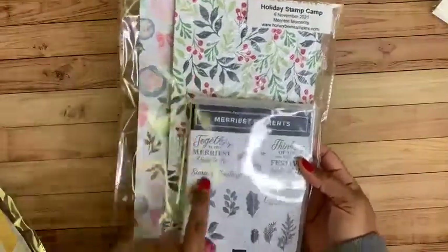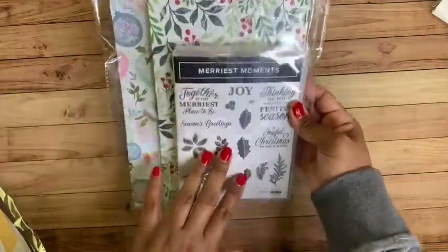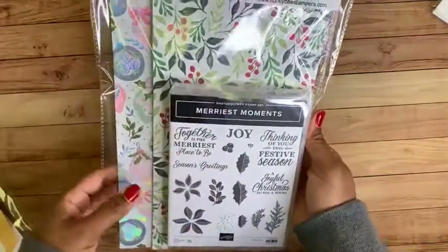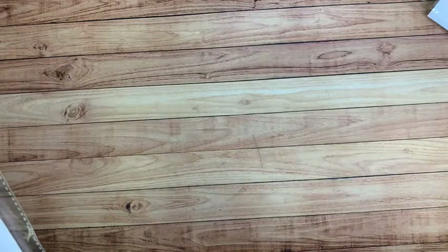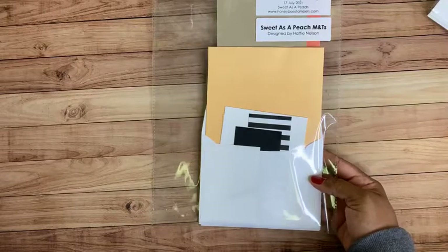Here's the packet from our most recent Holiday Stamp Camp in November — these are the cards I designed with the labels. And here's an example of the DSP — they got half a pack of one and half a pack of another. We did something a little different where Brenda chose a DSP and I chose a DSP because the bundle we picked didn't actually have DSP included with it, so we both picked some to be able to showcase it.